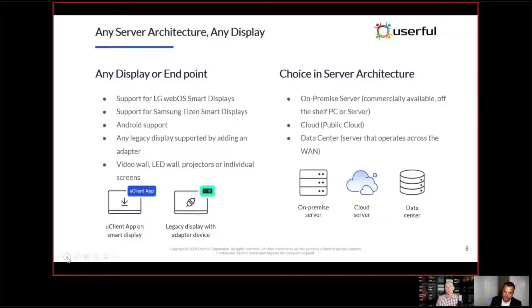This is also a migration story. If a customer wants to standardize on LG with WebOS but has legacy displays, that's perfect — we have the uClient adapter at pennies on the dollar. We throw that on the back of legacy displays, and as you migrate toward LG, you can remove those adapters. The cost is so significantly lower than everything out there that the migration just makes sense.